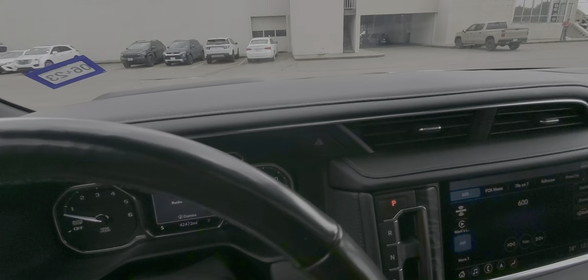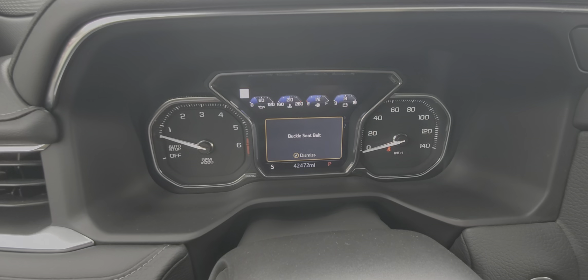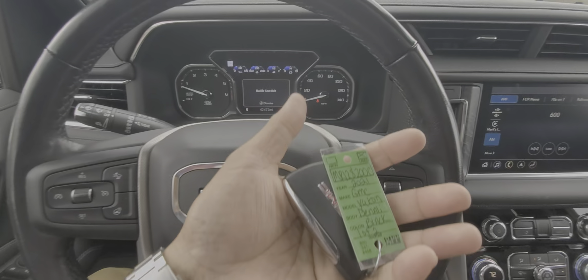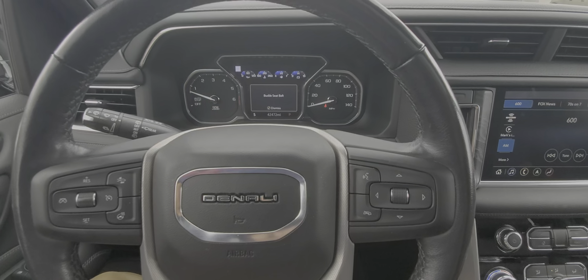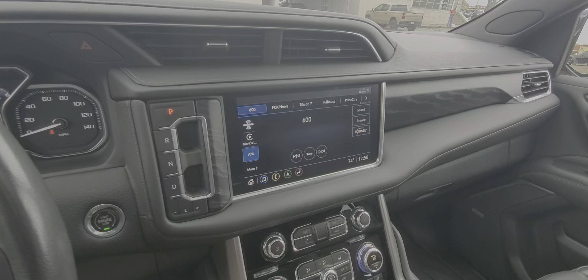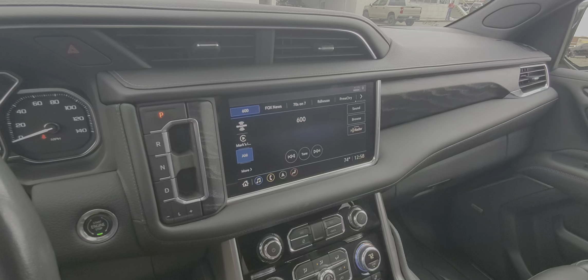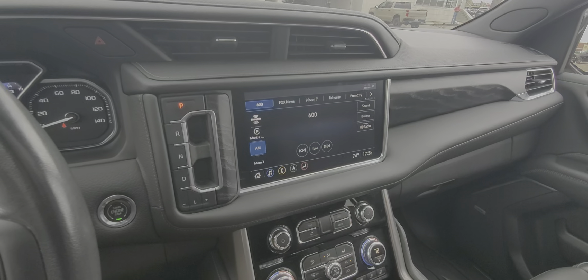Rear view camera. 42,472 miles. It does have two keys — we try to make sure we have two keys on all of our units. If you have any questions, please feel free to reach out. Again, my name is Nars Buenaventura, Wagner Cadillac, 903-253-3333. Thank you.